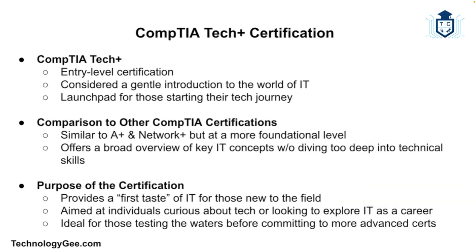Let's begin with the basics. The CompTIA Tech Plus certification is an entry-level IT certification created by CompTIA. If you're familiar with CompTIA's other certifications like A Plus or Network Plus, then Tech Plus is kind of like their gentle introduction to the world of IT — or you could think of it as a launching pad. Think of Tech Plus as a first taste of IT. It's not super deep or overly technical, but it covers essential concepts that anyone curious about technology should know.